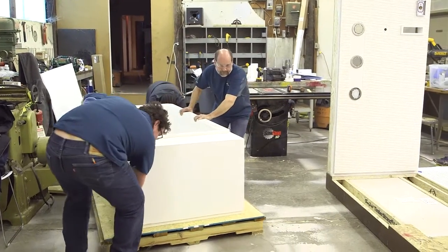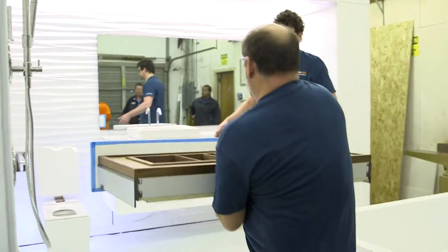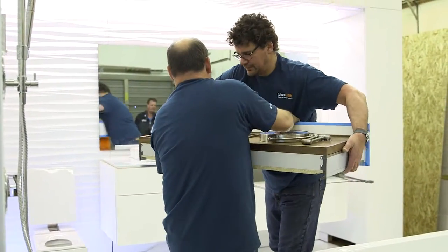The Bathroom of the Future really focuses on how we live in our home our entire life, so we'll never be at a point where we have to move out of our home. We're taking advantage of utilizing technology to make the home more user-friendly, more comfortable, more energy-efficient, more accessible, and on and on. The sky's the limit on what we can do with this research prototype.